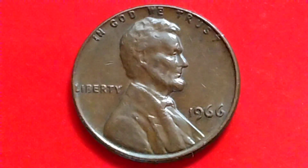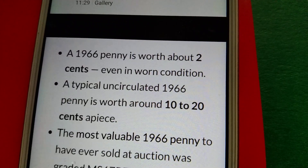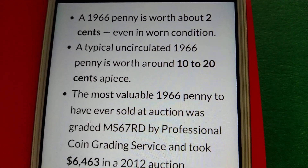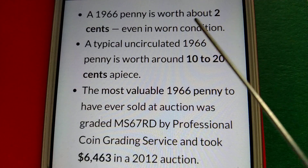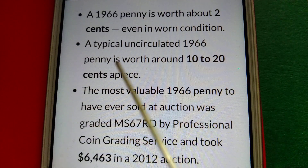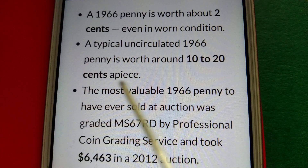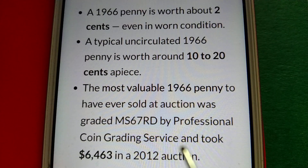Here's the information. A 1966 penny is worth about two cents even in worn condition. A typical uncirculated 1966 penny is worth around 10 to 20 cents apiece. The most valuable 1966 penny to have ever sold at auction was graded MS67 RD by Professional Coin Grading Service and took six thousand four hundred sixty-three dollars in a 2012 auction.